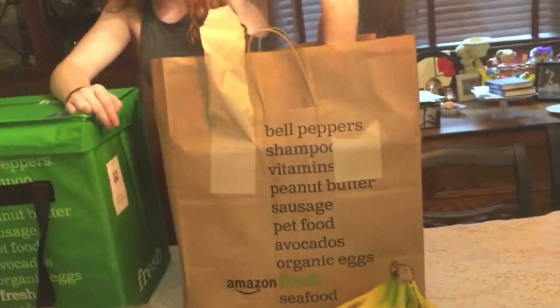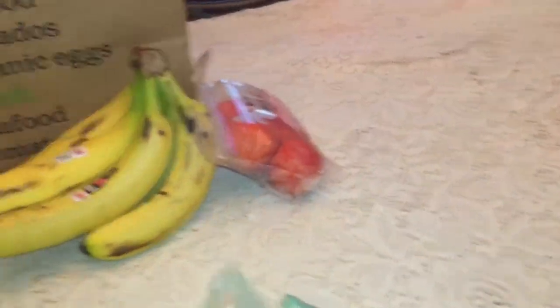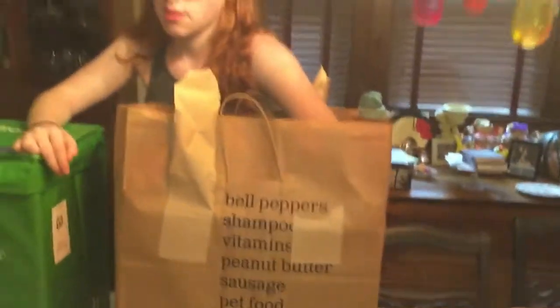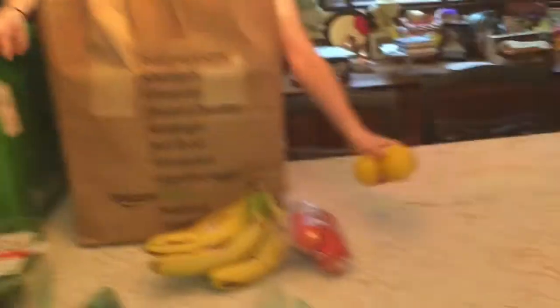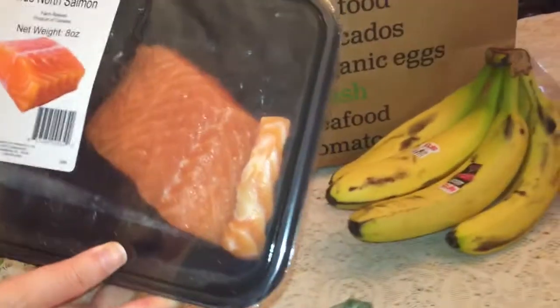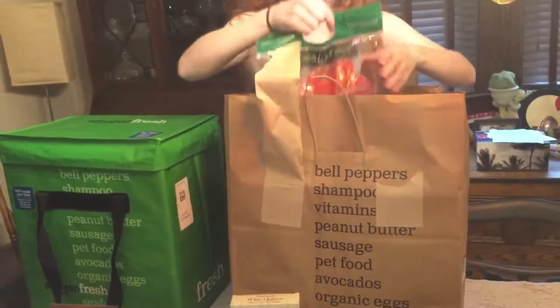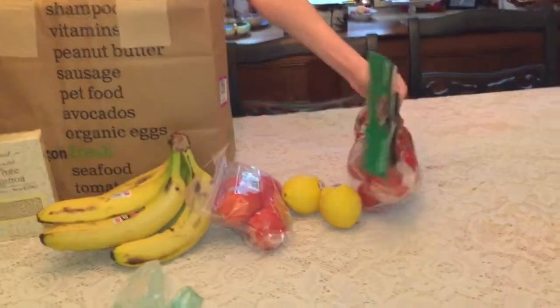We've got bananas, and this is for a week — all delivered to your house. This could literally feed us for a month! And look at this yummy True North salmon, farm raised. I also got scallions.